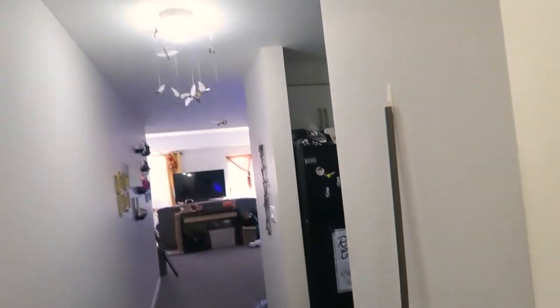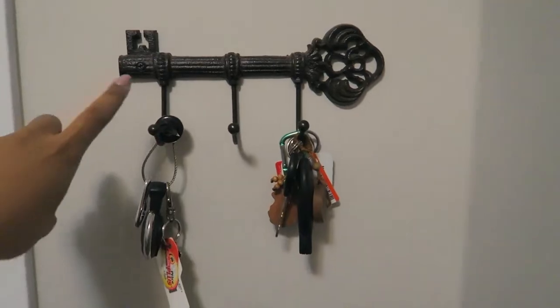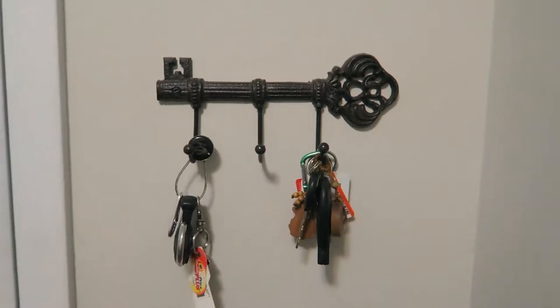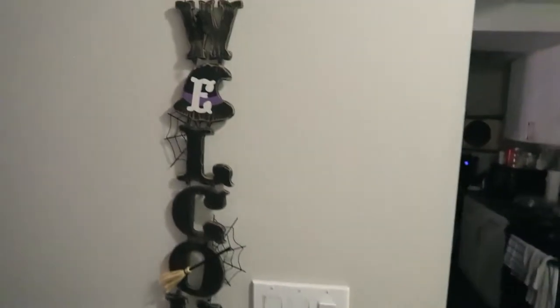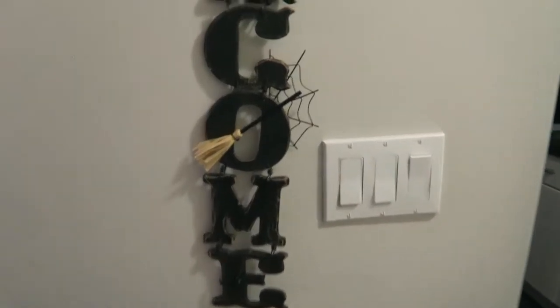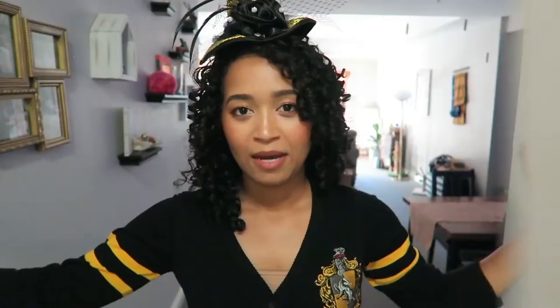Next to the mobile is the broom hanging on the wall. This is our key hanger from Walmart — we got it when we first moved in because it reminds us of Harry Potter. Over here we also have a welcome sign from Michael's from last year; it's so cute because it has a tiny little broom and a witch hat.